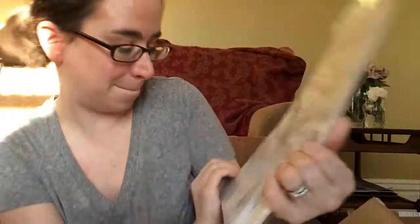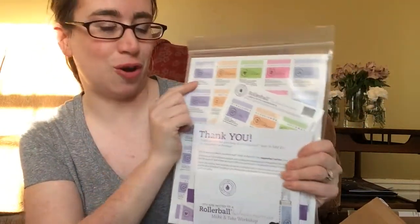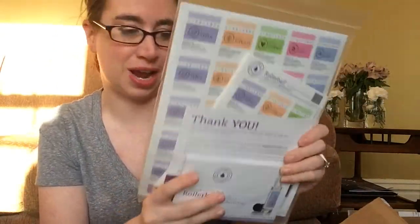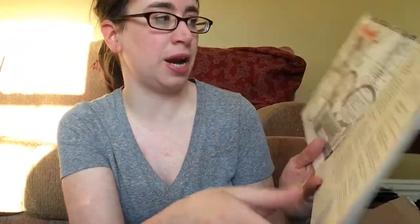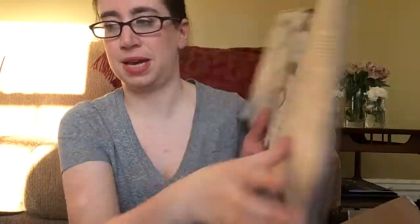I got the Baby and Mama's Workshop kit. It has the rollerball labels and how to make everything. I'm really excited for this. And then the seasonal sticker and recipes — so it has the winter ones. Look how gorgeous they are! And then it has spring with all the recipes on this page, and summer with all the recipes. So yay for that.